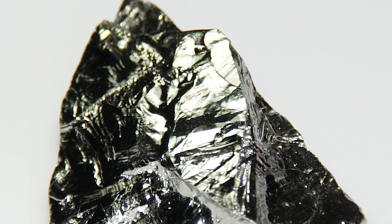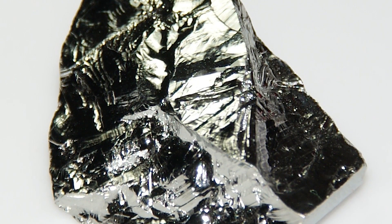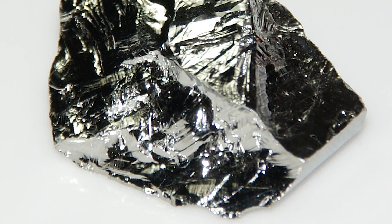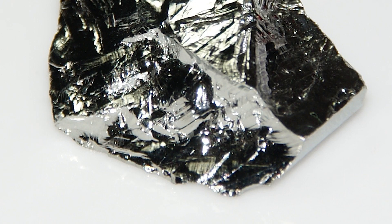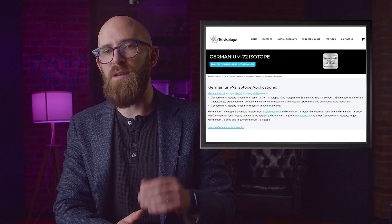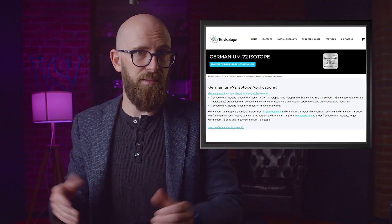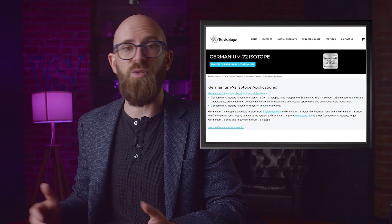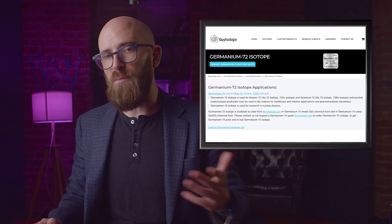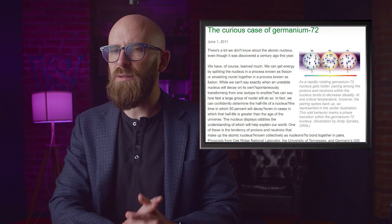Number seven: germanium-72 undergoes an unusual phase transition. Germanium is the 32nd element on the periodic table and another metalloid straddling the line between metal and non-metal. It has five stable isotopes, and germanium-76 is the longest-lived with a half-life around 130 billion times the age of the universe. But the most interesting isotope is germanium-72, which offers a very unusual feature when it warms up. We understand that heat excites atoms and makes them move more quickly, but what happens inside the atoms themselves is less obvious.